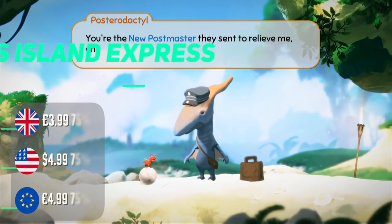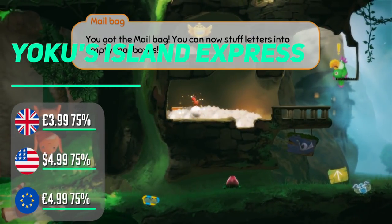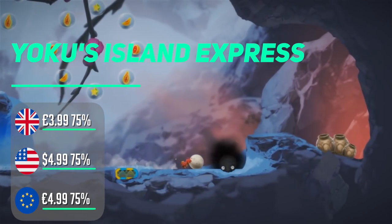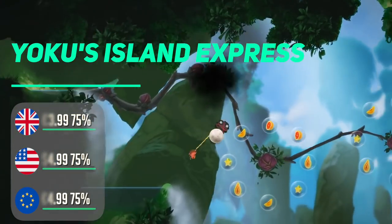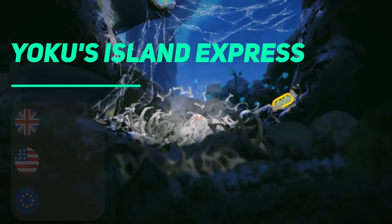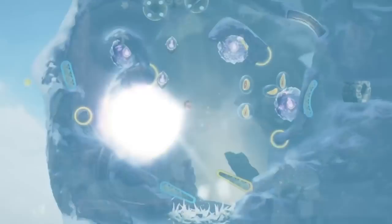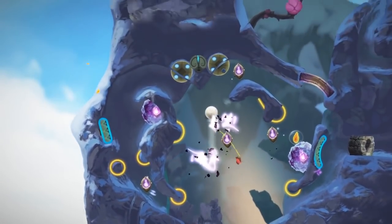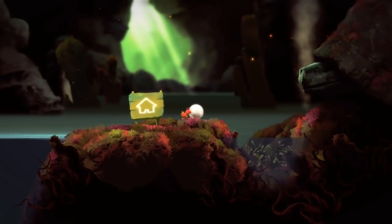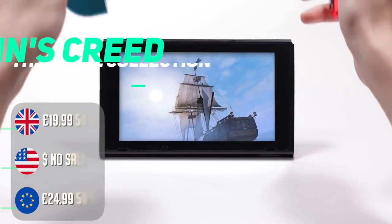Yoku's Island Express is one of those breath-of-fresh-air games that comes along from time to time. If you're unfamiliar, it plays as a Metroidvania pinball game set in a beautiful fantasy world — it sounds odd but plays great. Though it looks cute and can be enjoyed with children, don't be fooled into thinking it's easy; it has some bite to it. Don't skip this one at this price — it's unique, fun, and beautiful.